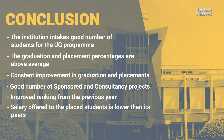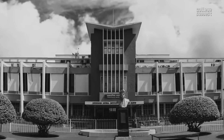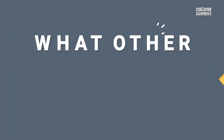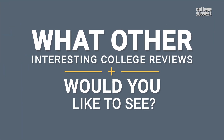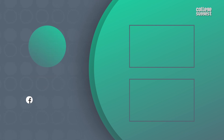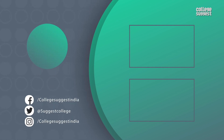The salary offered to placed students is lower than its peers. That's all you need to know about VNIT Nagpur. What other interesting college reviews would you like to see? Let us know in the comments section below. If you liked this video, do give us a thumbs up. Follow us on Facebook, Twitter, Instagram, and for more information visit collegesuggest.com.